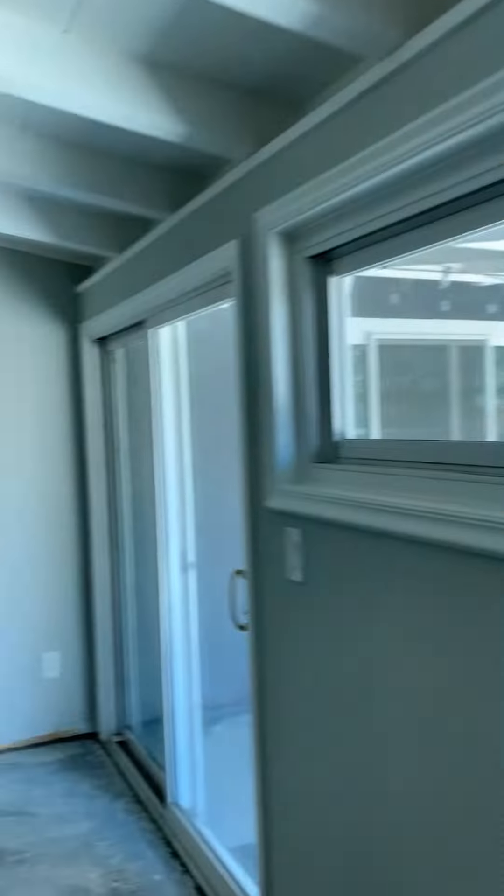Closet: painted, painted in here, ceilings painted, light, bare floor.